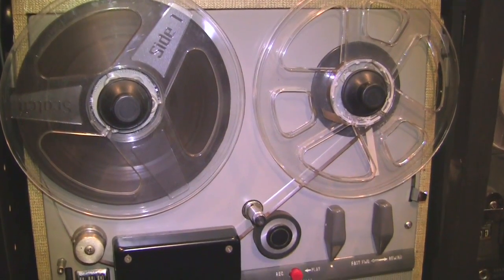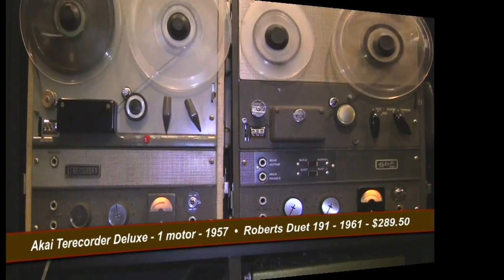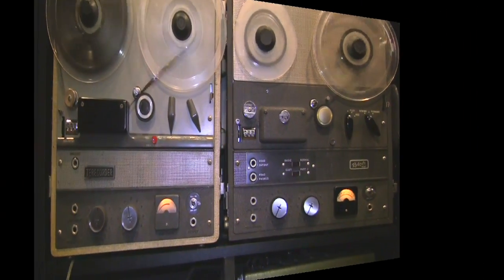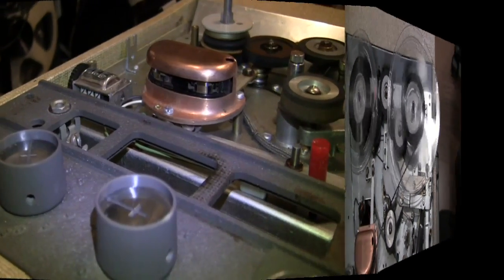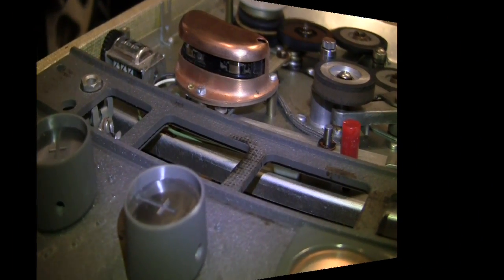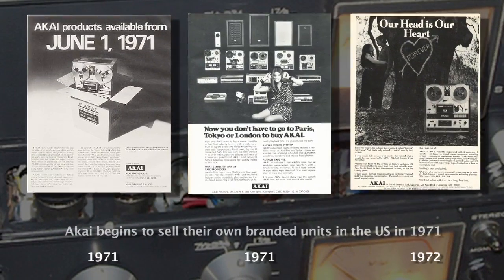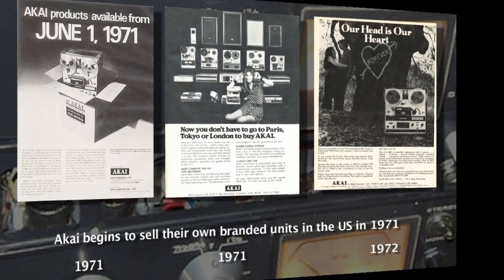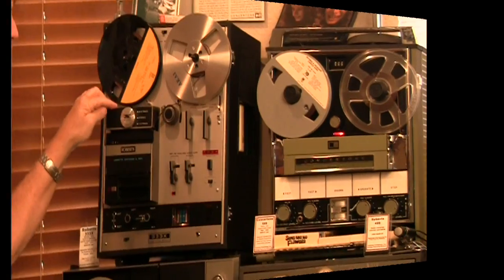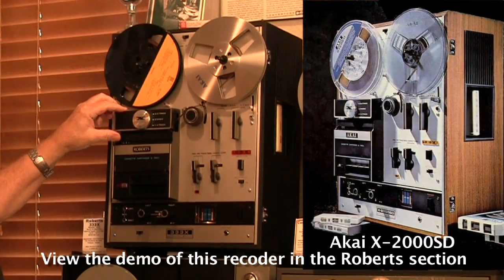This is the Akai Terry Quarter Deluxe. This is the second unit that Akai built. No tape lifters. This unit was also produced as an Akai, and this is the Roberts 333X.